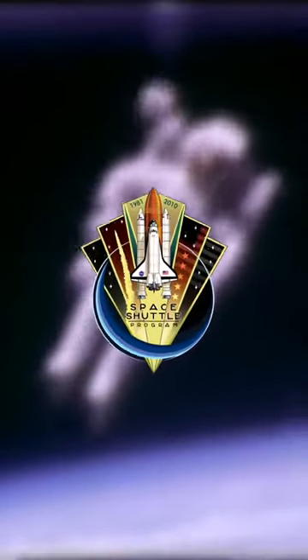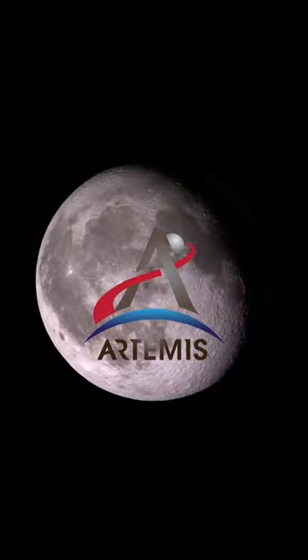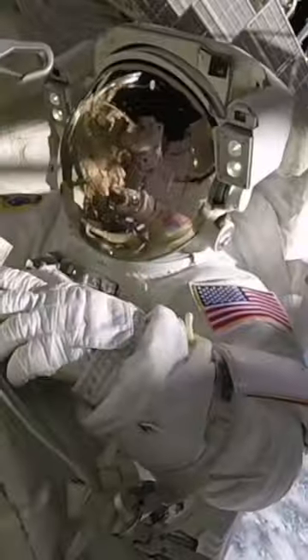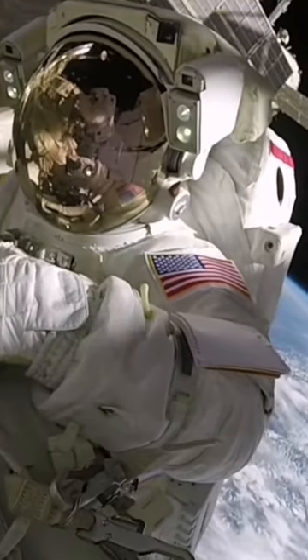Current NASA spacesuits were designed in the 1970s for space shuttle missions. However, for the upcoming Artemis mission in 2024, NASA says that these spacesuits won't make it to the moon.